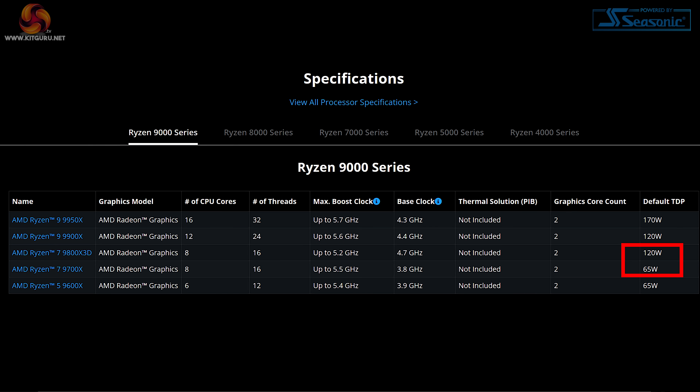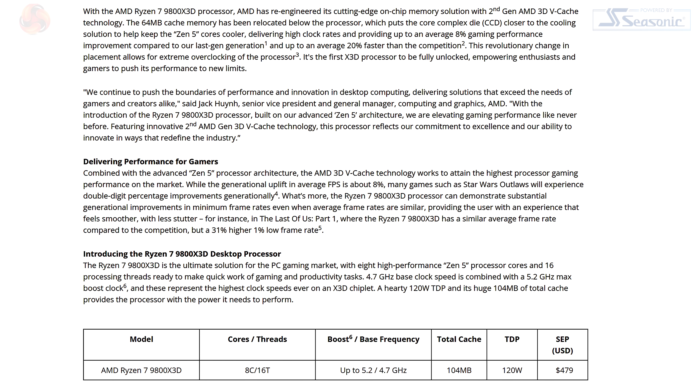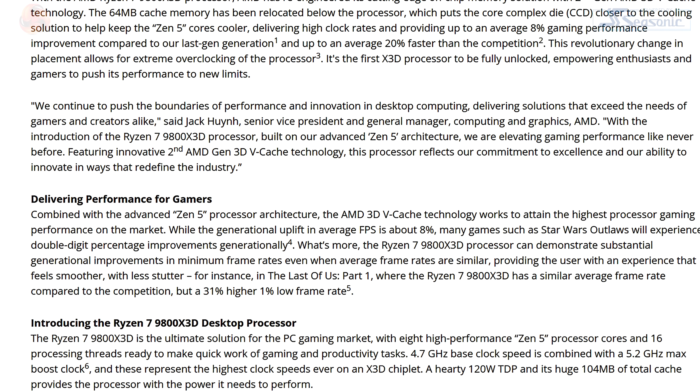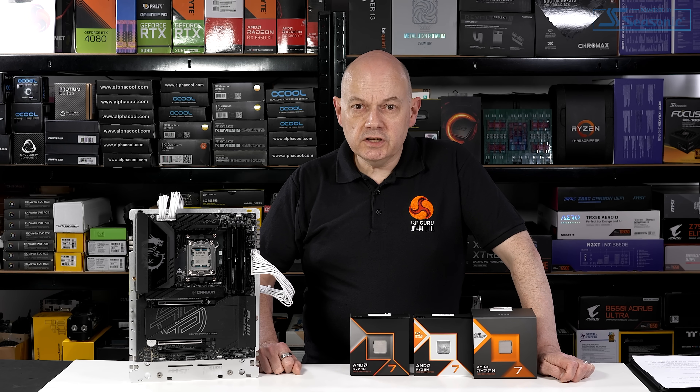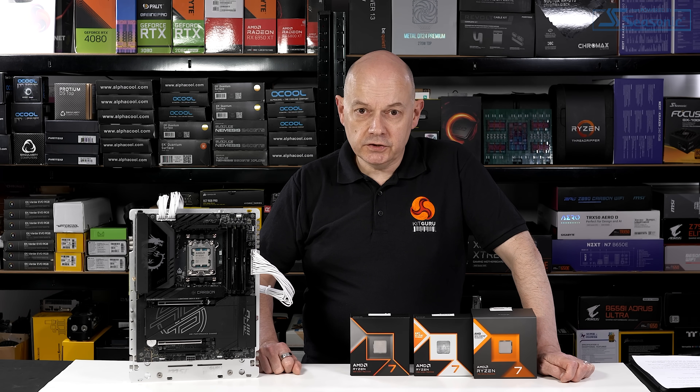So this 9800X 3D promises great things. It runs on plenty of power, but not too much power. At a good clock speed, you've got loads of 3D cache, and you can overclock it using AMD's Ryzen Master or the BIOS of your X870 or X670 motherboard. This is potentially superb and means that we have plenty to dig into.